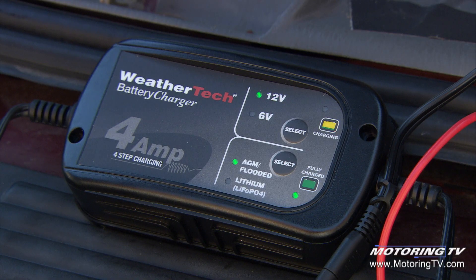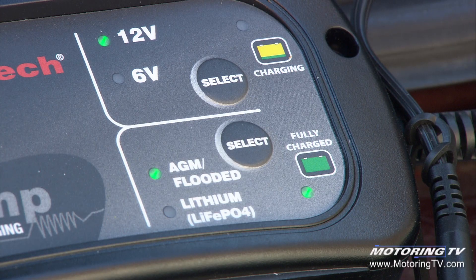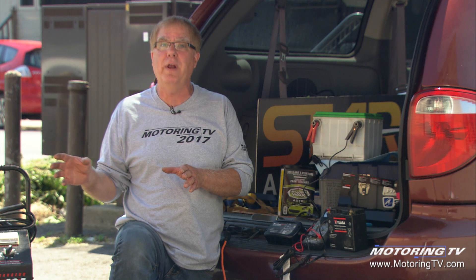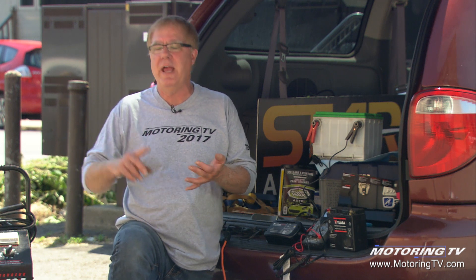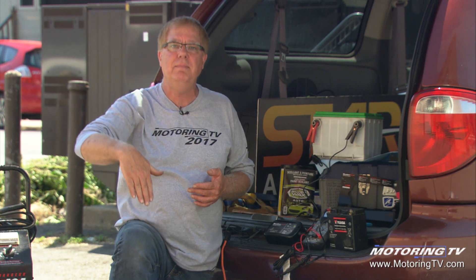We've also been looking at the WeatherTech charger and trying it out the last few weeks. A small charger like this is really good for a vehicle that's in storage or used only occasionally or seasonally — your muscle car, your convertible, your special summer car that's stored away for the wintertime, your motorcycle, boat, or ATV.